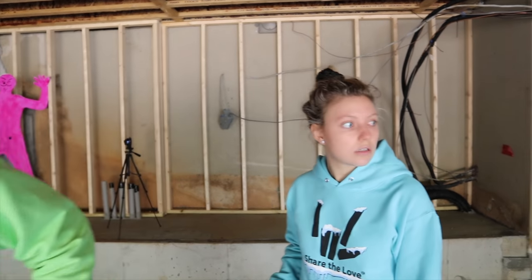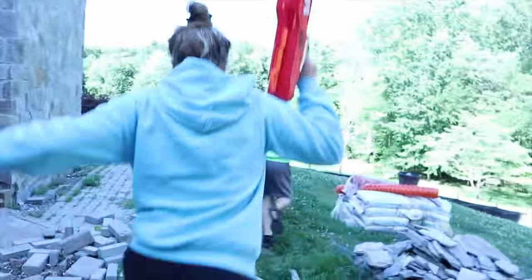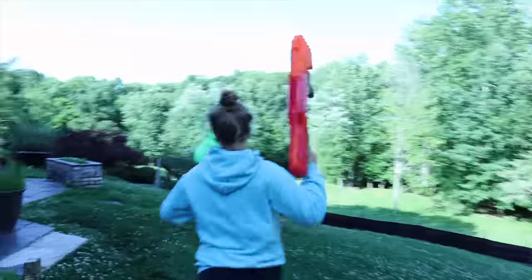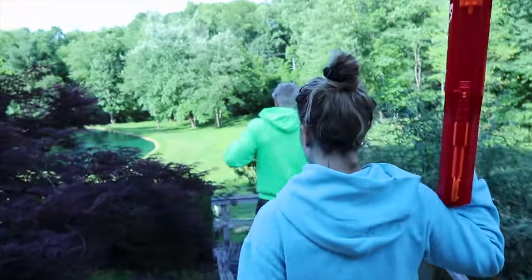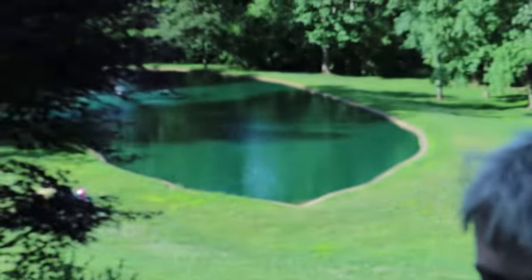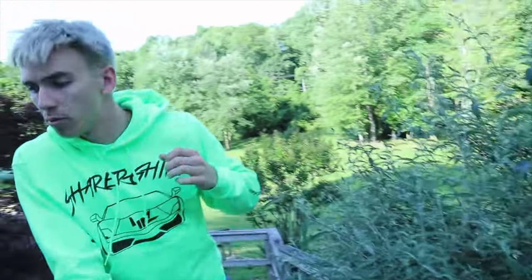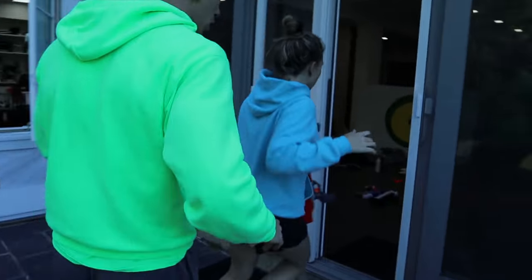Suddenly Mom runs in — 'Run, run, run, run!' Something unexpected has shown up. Grace doesn't know what it is. Stephen says to grab more Nerf blasters quick — they need more Nerf blasters for whatever's coming next. Go, go, go!